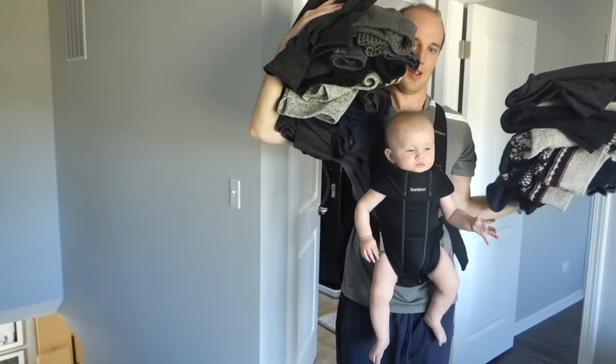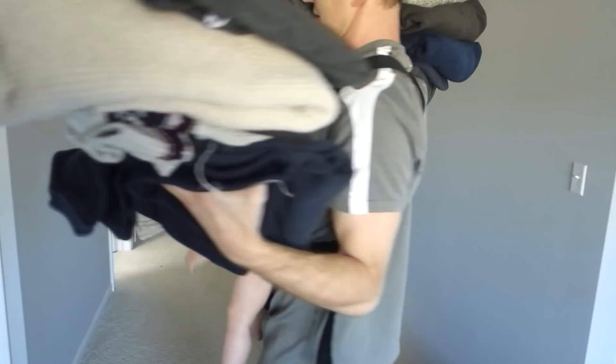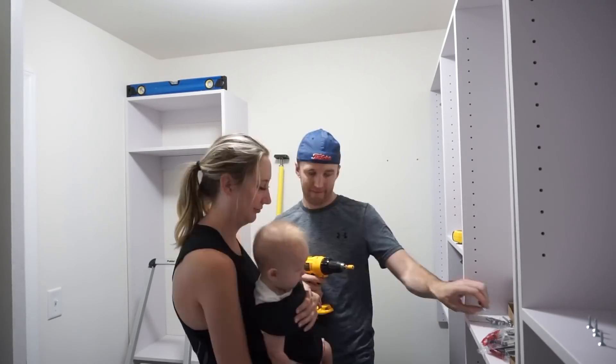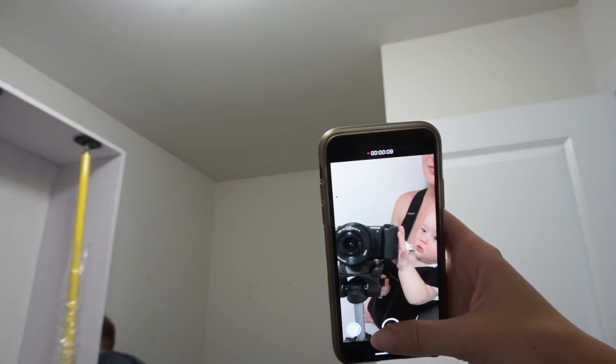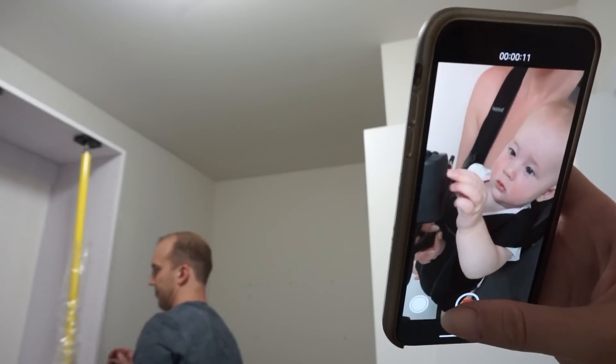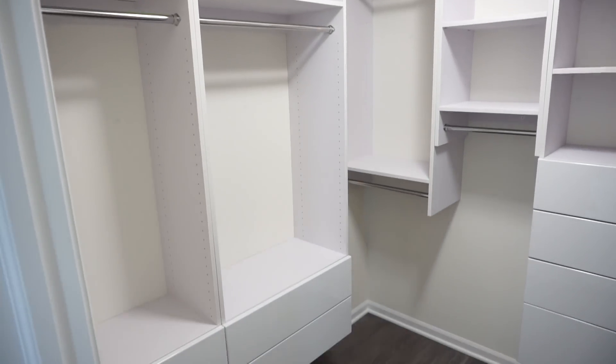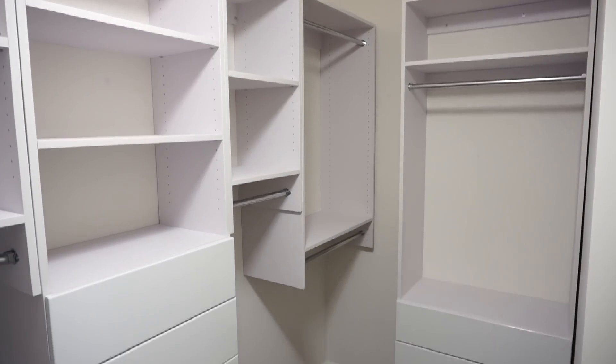Something that really slowed the process down was filming it while also doing it with the baby and letting the baby film it. Does this mean my daughter can technically say she was a vlogger before she turned one? I think so. Once the closet units were installed, I began the process of bringing the clothes back in and organizing them into the closet.